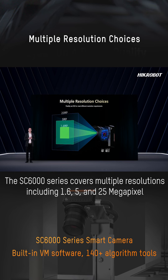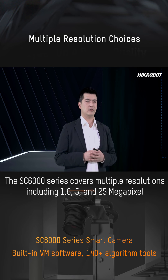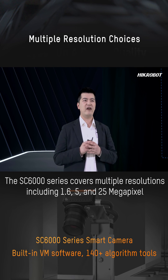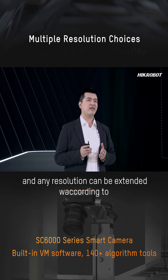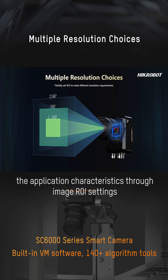The SD6000 series covers multiple resolutions including 1.6, 5, and 25 megapixels, and any resolution can be extended according to the application characteristics through ROI settings.